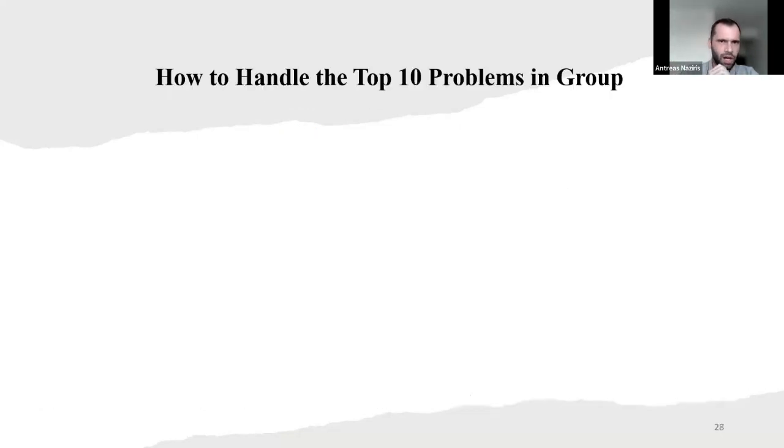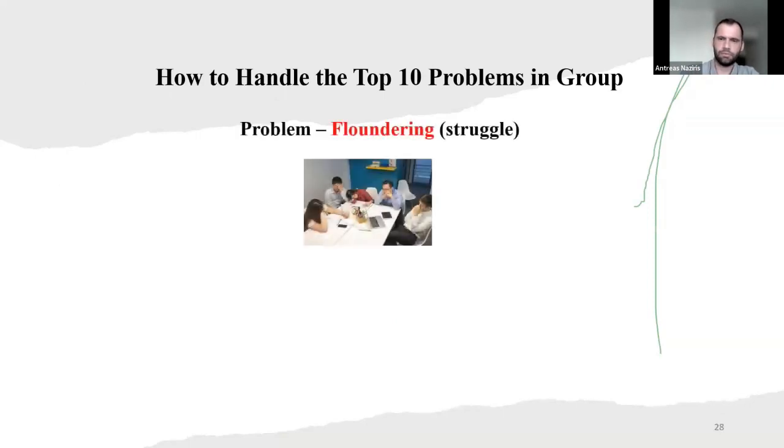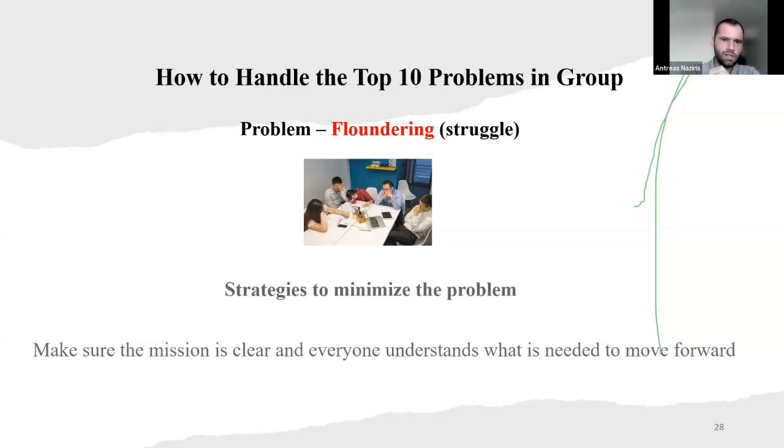So how to handle the top 10 problems in a group? Problem one: floundering — or struggling. The strategy to minimize the problem here is to make sure the mission is clear and everyone understands what is needed to move forward.